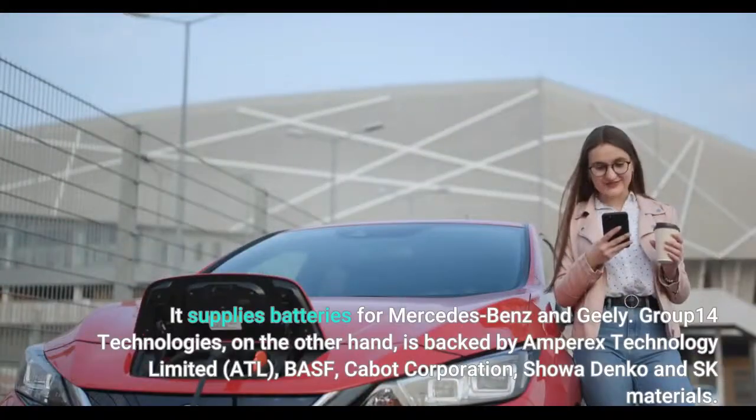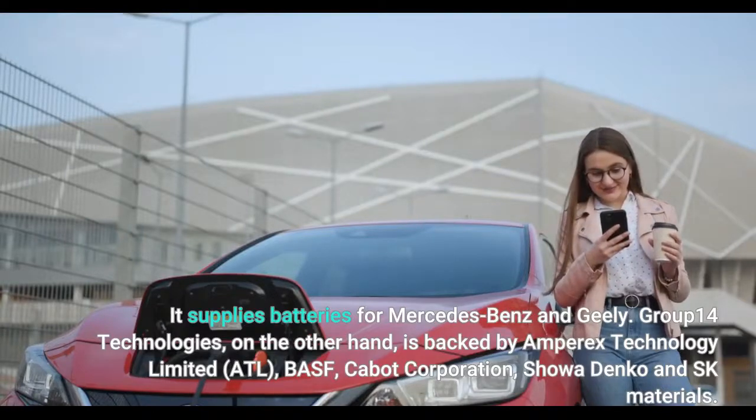It supplies batteries for Mercedes-Benz and Geely. Group 14 Technologies, on the other hand, is backed by Amperex Technology Ltd. (ATL), BASF, Cabot Corporation, Showa Denko, and SK Materials.